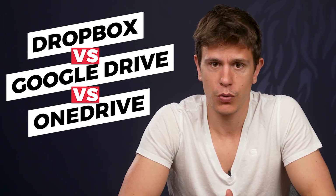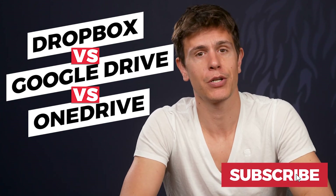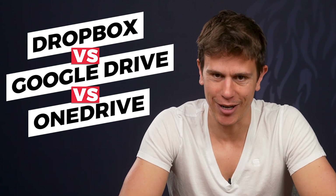If you're interested in cloud storage and videos like this one, make sure to subscribe to the channel and hit the bell icon to get notified whenever we release a new video. Now buckle up and let's get started.